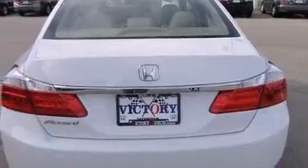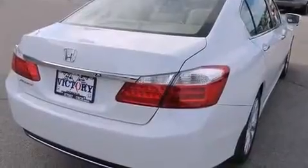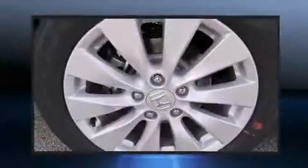It's equipped with tons of terrific amenities, but it won't break your budget. Like power windows, mirrors and seats, leather upholstery, a built-in garage door transmitter, power moonroof, turn signal indicator mirrors, lane departure warning, and much more.